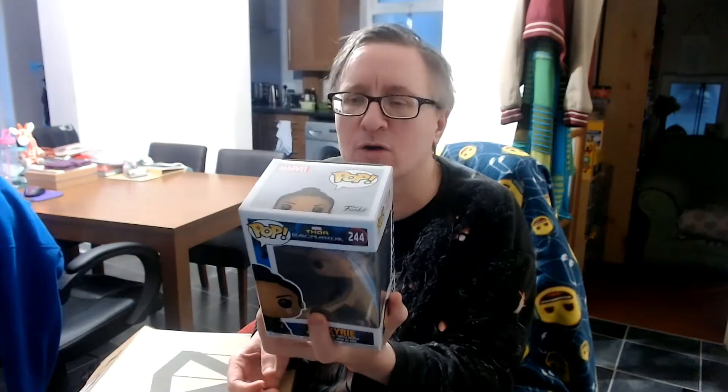Second item — Funko Pop Valkyrie from Thor Ragnarok. It's number 244 and there are six in the series: Heimdal, Valkyrie, Hela, Loki, Hulk, and Thor. That one is number 244 — Thor Ragnarok Valkyrie.